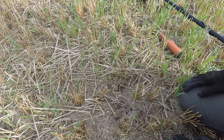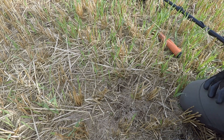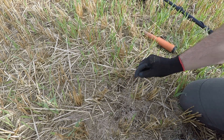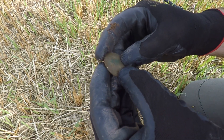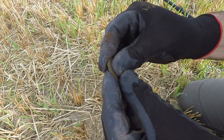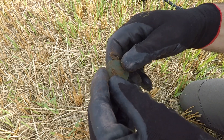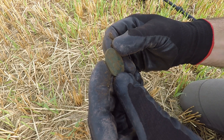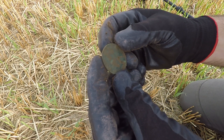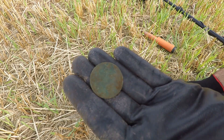Good morning, down at Brampton today with Beyond the Beep, just a little cross-border raid. I arrived here a little bit late this morning, and here's my first signal, sitting on the top of the ground - it's a penny. Need to give that a little clean off. That's good - penny, first signal.